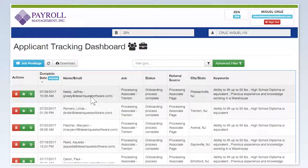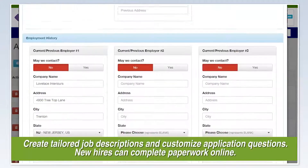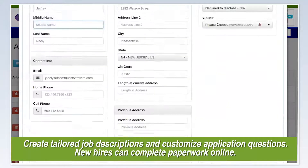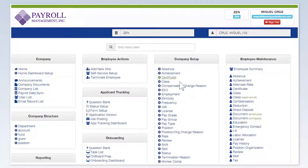HR Next is especially well suited for the recruitment process, from application to onboarding. Companies can create tailored job descriptions, customize application questions, and new hires can complete paperwork online. Employee access doesn't stop there — the talent management function allows employees, management, and HR to